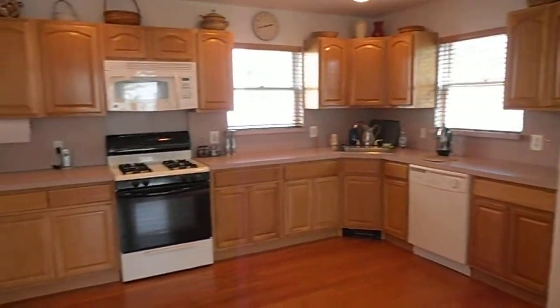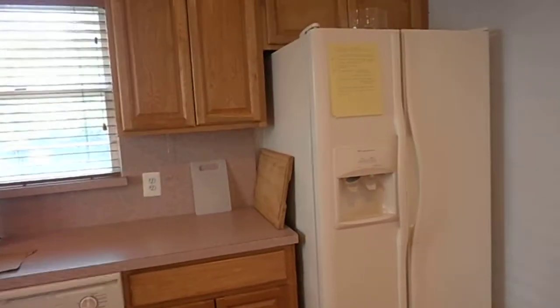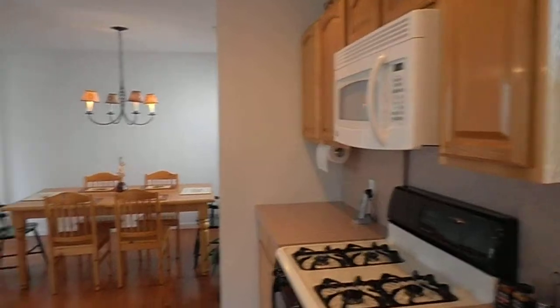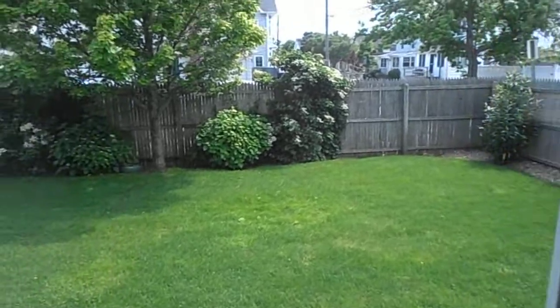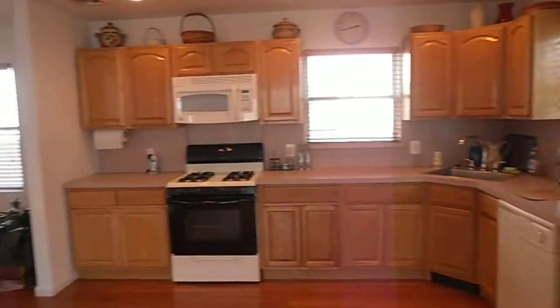Nice big kitchen: gas range, microwave, dishwasher, refrigerator. And here's your rear yard.